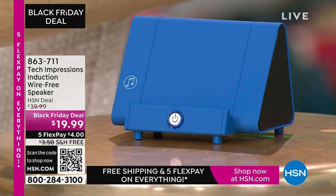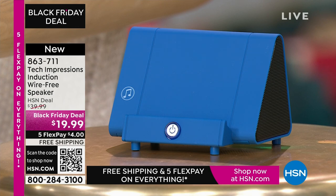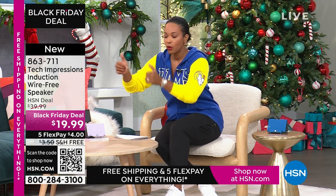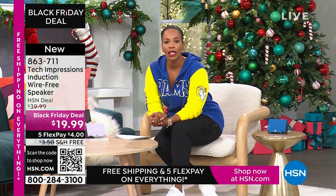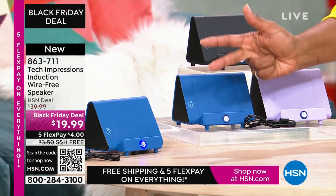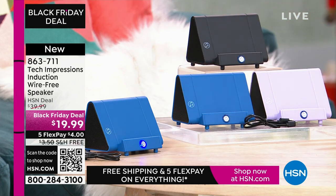Let me close my laptop and direct your attention to this speaker right here. What you're going to love about this Tech Impressions speaker is that if you want to amplify the sound on your phone, all you have to do is set it on the speaker and it's amplified. You don't need to plug anything in, you don't need to connect, you don't need Bluetooth, wireless, password, or router.